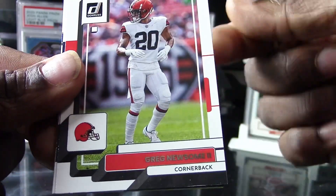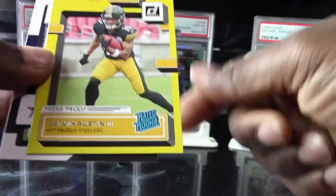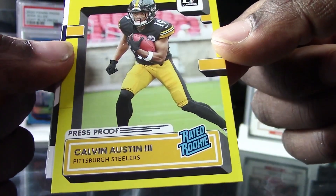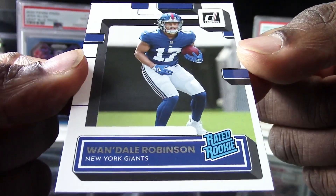All right, get this into focus — we got a Greg Newsome, Walter Jones. Another yellow rated rookie — we got a Calvin Austin for the Steelers. Tony Pollard and we have a Wandel Robinson.